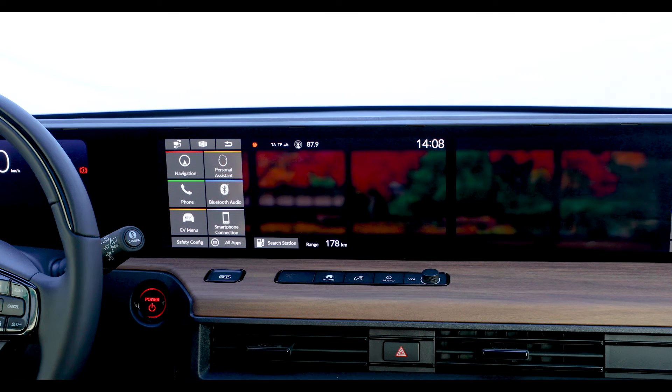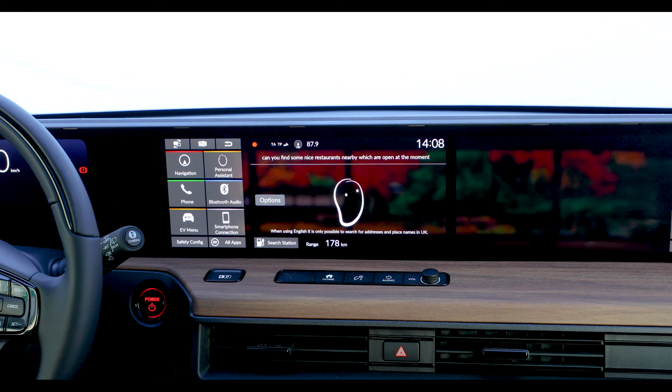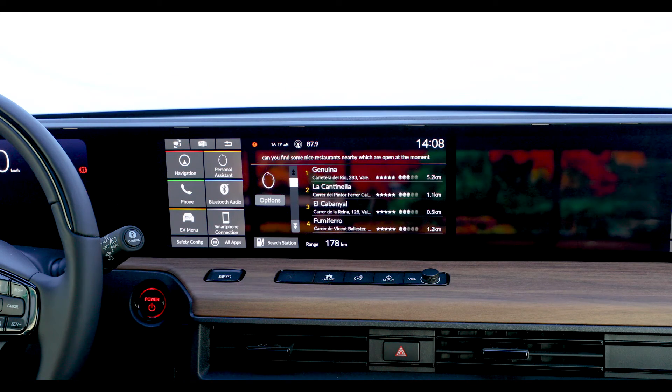Okay Honda, can you find some nice restaurants nearby which are open at the moment? Here are several restaurants with more than three stars sorted by rating that are open now. You can choose the restaurant by line number or filter results by genre.